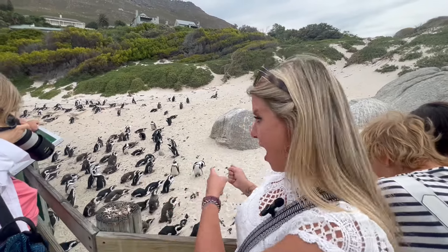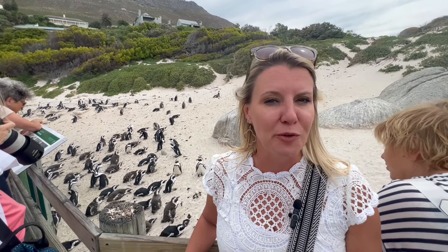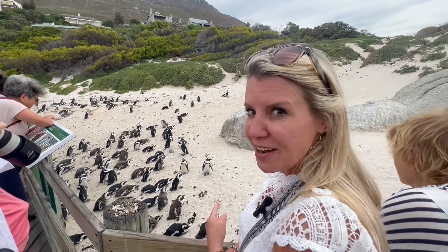The African penguin — part of the Boulders Bay Colony. These guys are an endangered species and can only be found along the coastlines of South Africa and Namibia. To get here it's only a short 45-minute drive from Cape Town, but definitely worth it.